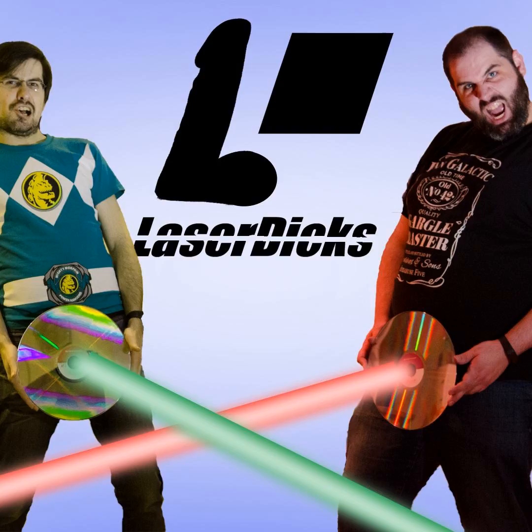Laser Dicks, you sexy motherfuckers! Hey everyone and welcome to another exciting episode of Laser Dicks. I'm Chris. And I'm Ken. And today we are talking about potpourri!